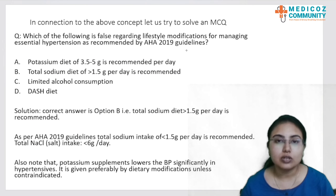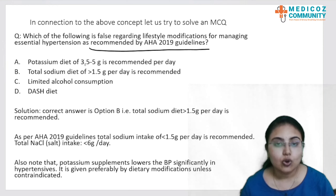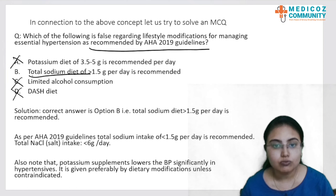Let us solve an MCQ: Which of the following is false regarding lifestyle modifications for managing essential hypertension as recommended by AHA 2019 guidelines? Option A: potassium diet of 3.5 to 5 gram per day is recommended. Option B: total sodium diet of more than 1.5 gram per day is recommended. Option C: limited alcohol consumption. Option D: DASH diet. The answer is option B, because the recommendation is that total sodium intake should be less than 1.5 gram per day, not more than 1.5 gram per day. DASH diet, limited alcohol, and potassium intake are all correct recommendations.